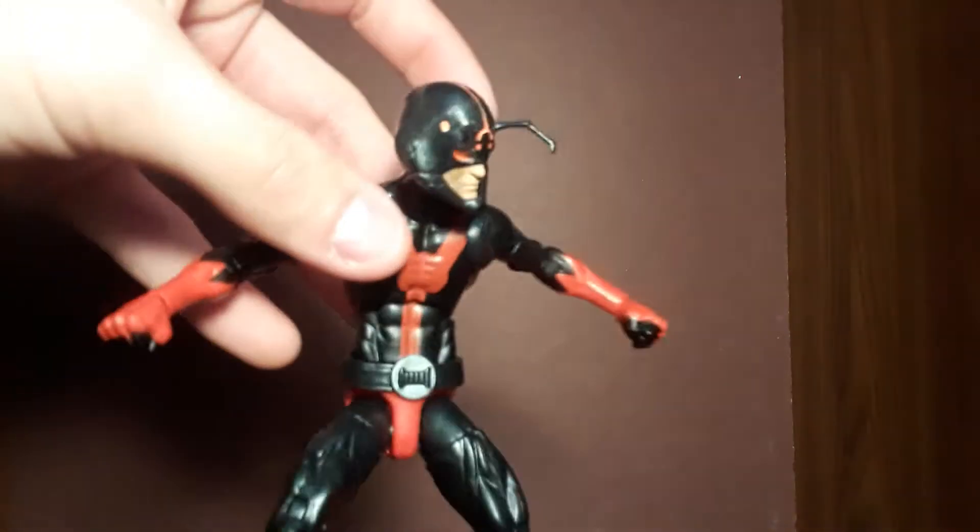And then I took advantage of the Walgreens deal where all their Marvel Legends and Black Series are now $12.99 each. So I picked up the Ant-Man because I don't have an Ant-Man anywhere in my collection. And if you hear snoring, sorry, that's my dogs in the background.